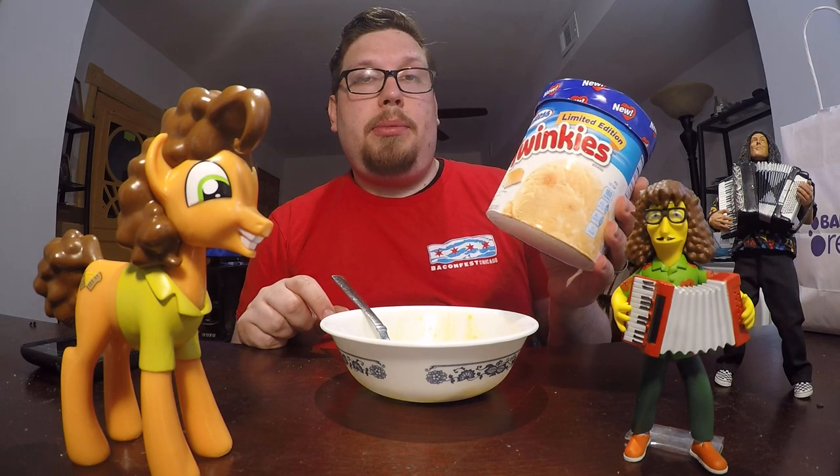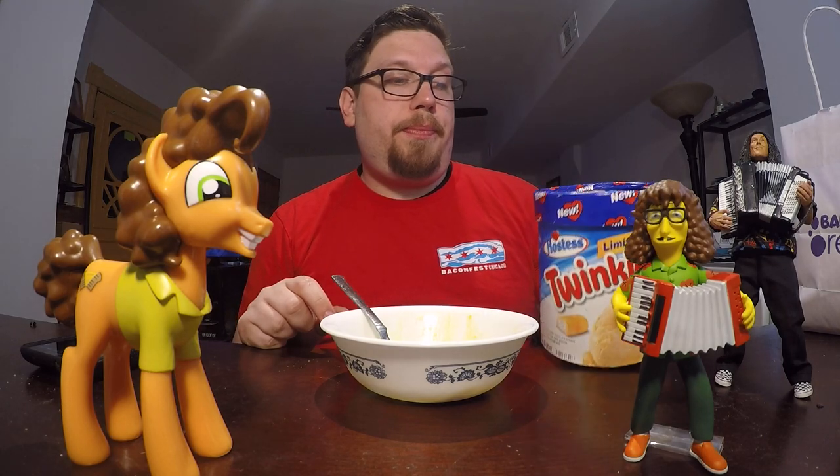To end the review — the limited edition Twinkies ice cream, I like it. I would suggest that if you like Twinkies, you should go out and try it because it's pretty good. Well, that's all I have to say about this. Hope you enjoyed the food review. Until next time, guys. Bye.